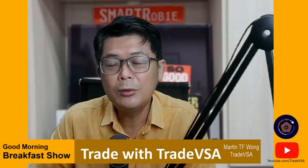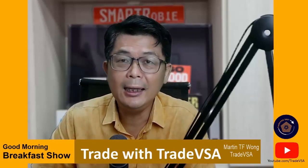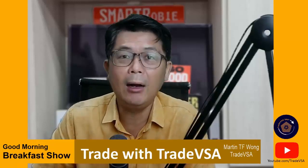Good morning, welcome to The Breakfast Show. I'm your host with TradeVSA this morning, using our VSA360. I think many of you would have seen yesterday's news and also the big breakout that we have never seen before in our KLCI.